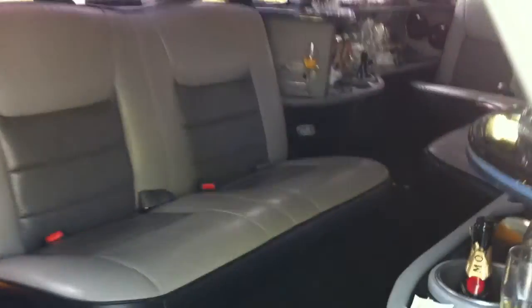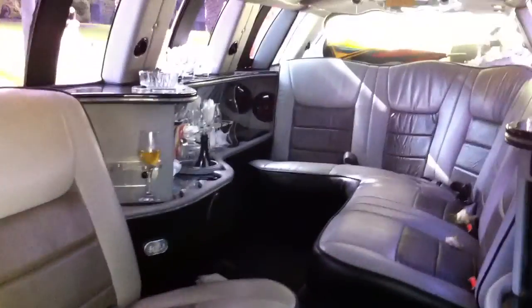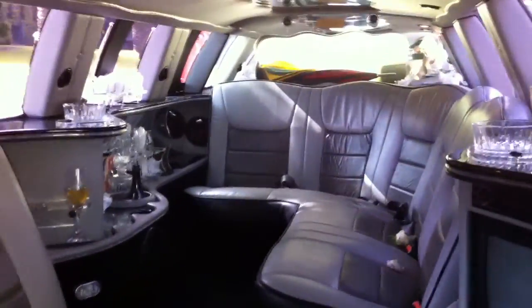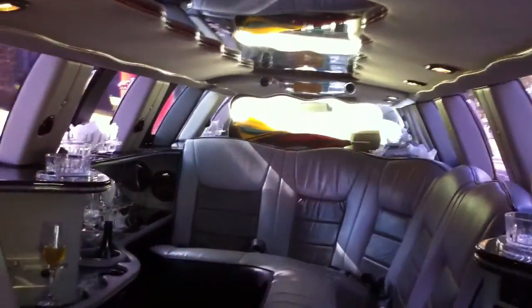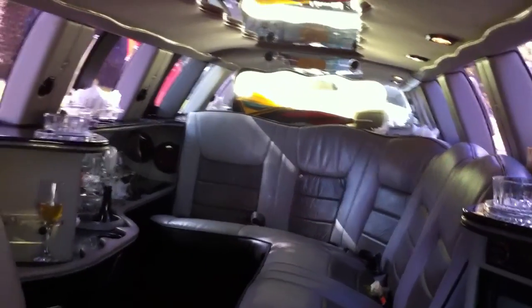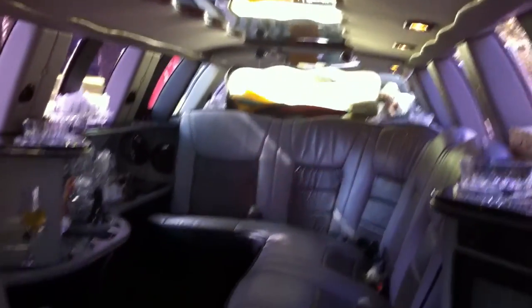Look at this inside — how do you like that for inside a limousine? You can see me down the mirror there. They've got a nice bar and seats. Must cost a fortune to hire. It's even got a sunroof. There you go. No kids in here? No kids.